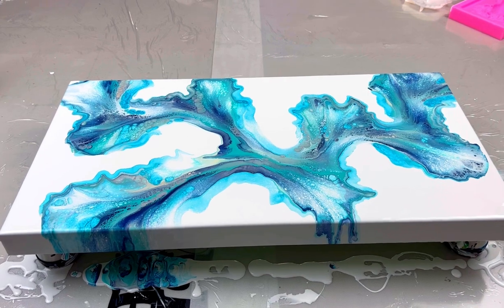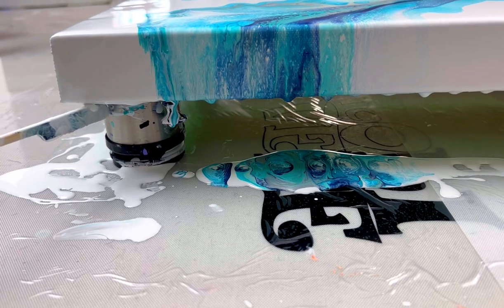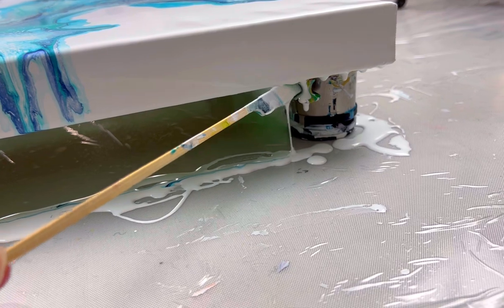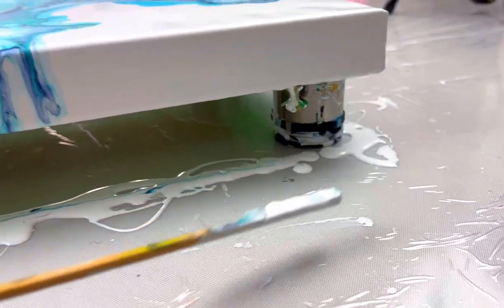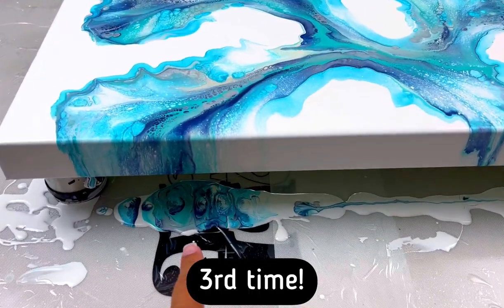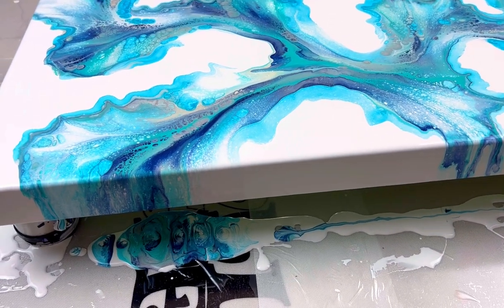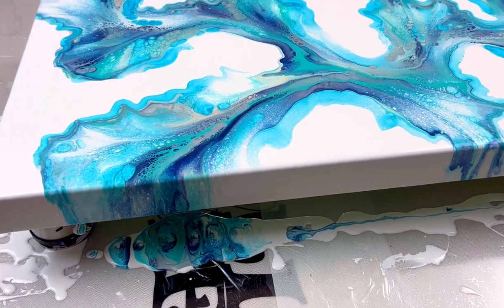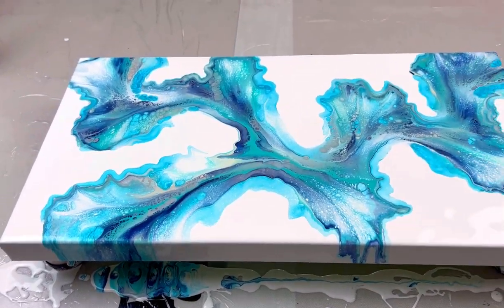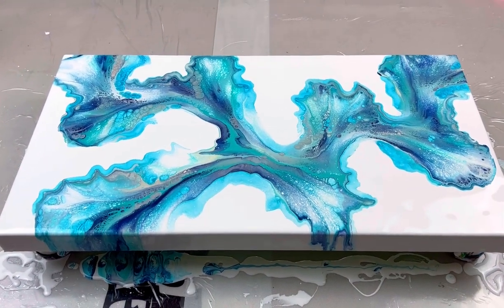Before I show you guys the closeup, don't forget to take your stick and scrape those drips. Do all four sides, come back 10 minutes later, do it again, and then do it a fourth time. That is going to be such a beautiful... oh my gosh, my brain's not working... a paint skin! When that dries, it's going to be really pretty.